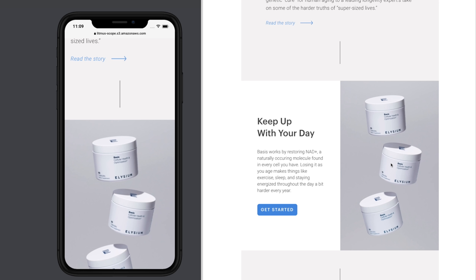Good email all around — a few little things that could be improved, but isn't that all of us? Good job Elysium, thanks for getting in touch and sending this our way. Have a fantastic weekend, see you email geeks out there — thanks for showing up, have a good one!